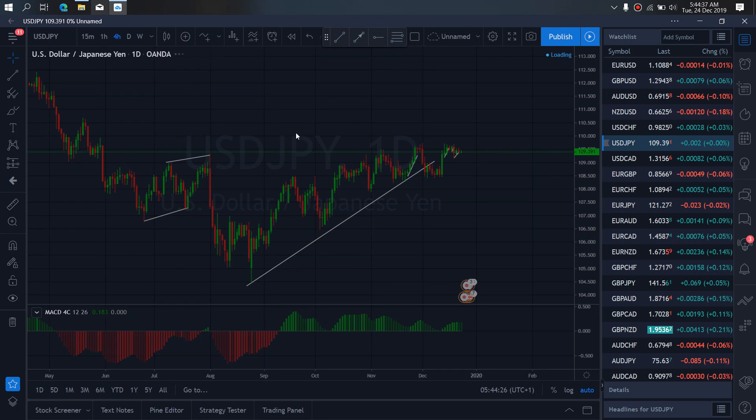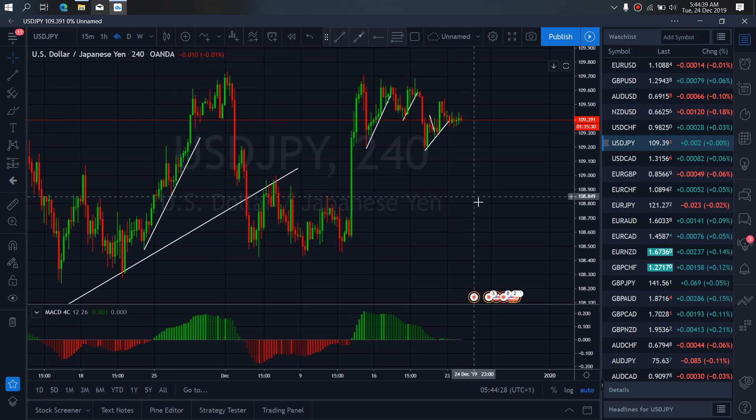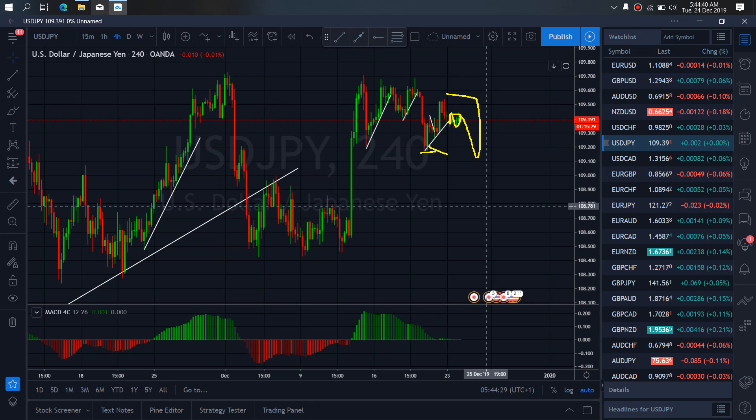If we zoom in to see what they are doing on the 4-hour time frame, I want to believe that this is presently giving us a small flat here, which could mean that they are about to drop down to tag the slope. So this is the trade we are watching out for today. Although we are also aware that they can reverse it to make this small flat here, or they will reverse back to make the bigger flat and then drop for us.